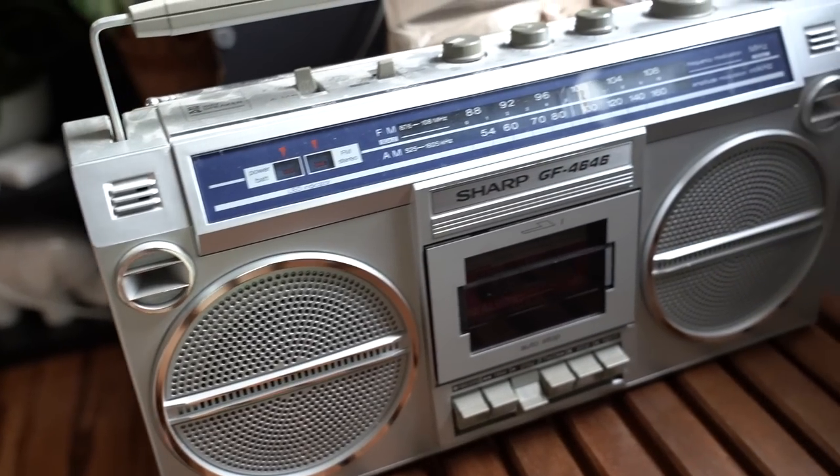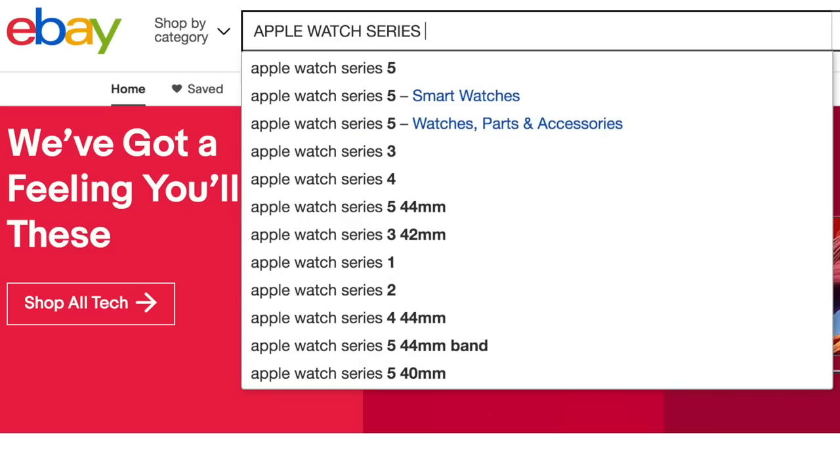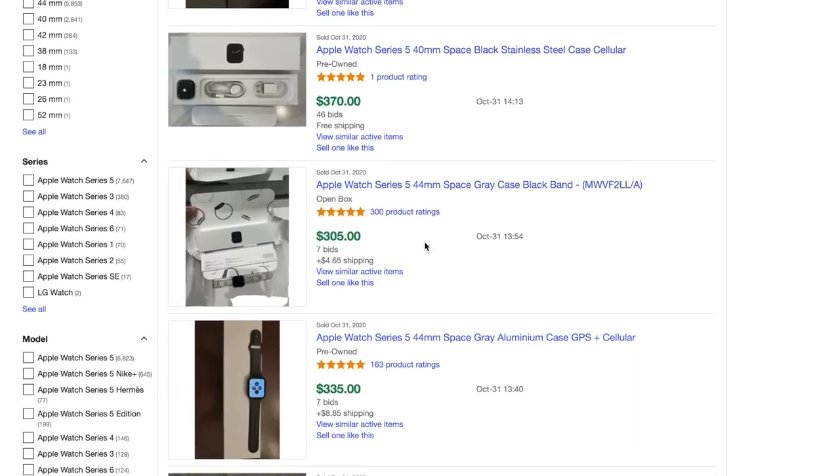Category number four is electronics — camera equipment, microphones, old iPods, iPads, Apple gear, laptops, keyboards, mice, headphones, and old cell phones. Almost everything has some value. Most items have a model number you can easily look up on eBay to check sold comps, making it a great category for beginners. One key piece of advice: only buy stuff you can test — plug it in, check for battery corrosion, make sure buttons and sound work before you sell.